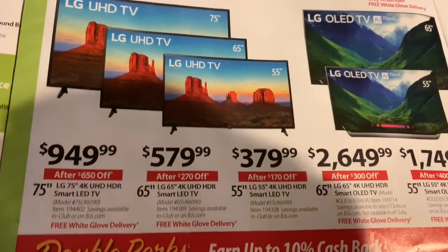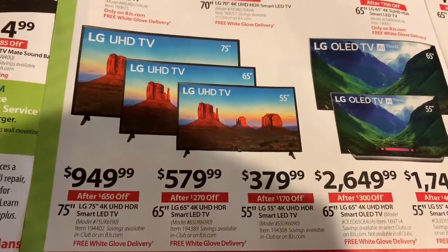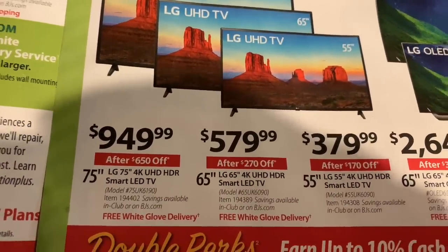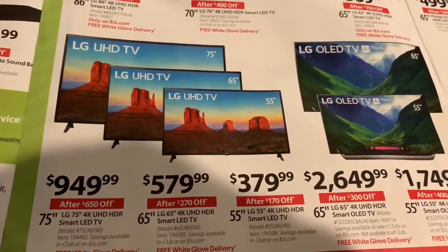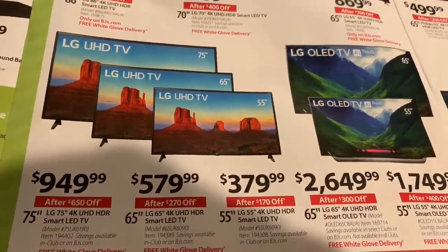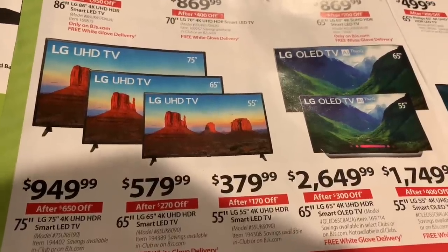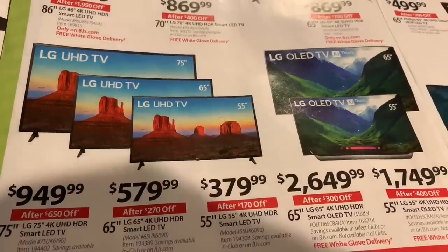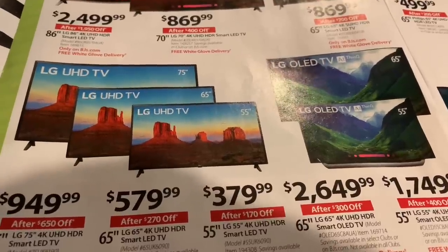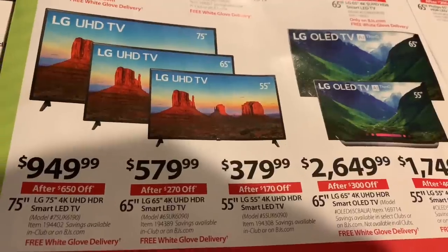Right here, as you can see, they have the LG UHD — these are all 4K televisions — and they've got the 75 inch for $949, so that's less than $1,000. Not too long ago I talked about the fact that Target had a 70-inch Vizio that was under $1,000. Typically around this time Walmart will have a 70-inch Vizio, and I like Vizio — it's a brand I trust because I've bought three Vizio televisions. But a 75-inch for $949 to me is unheard of up until this point.